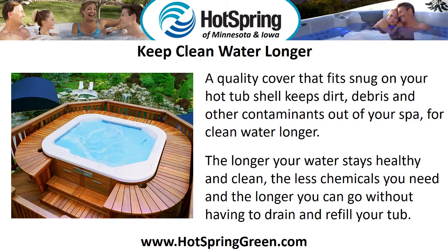Keep clean water longer. A quality cover that fits snug on your hot tub shell keeps dirt, debris, and other contaminants out of your spa for clean water longer. The longer your water stays healthy and clean, the less chemicals you need and the longer you can go without having to drain and refill your tub.